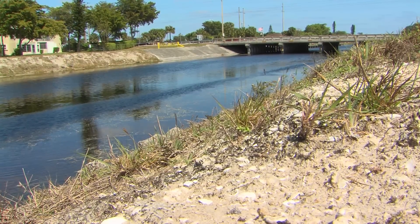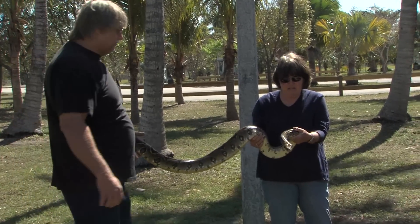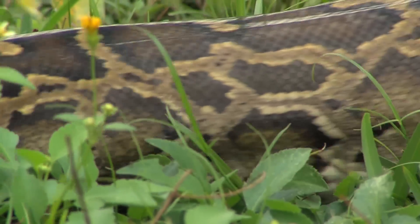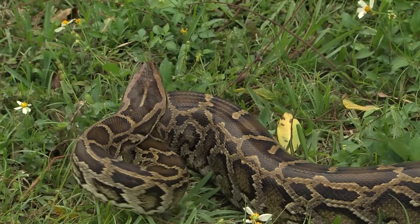South Florida is home to one of the largest pet trades in the United States. Many people obtain exotic pets but are incapable of handling them, or are not prepared for the challenge when the animal reaches its full size. Our biggest concern at the moment has to be the exotic non-native reptiles — most notably the Burmese python, which came here because of intentional, and possibly unintentional, releases from animals that people no longer wanted as pets.